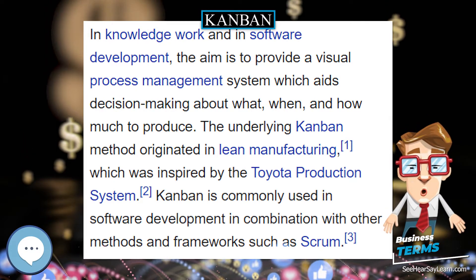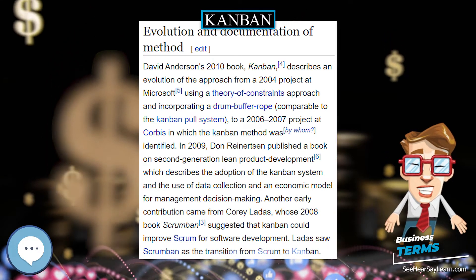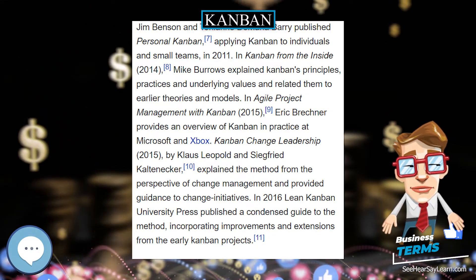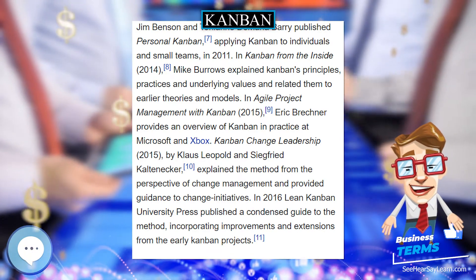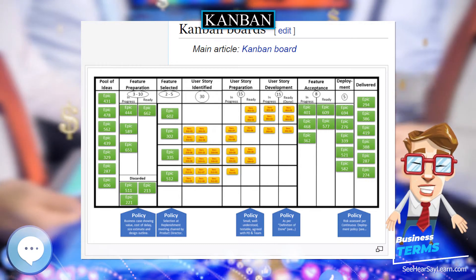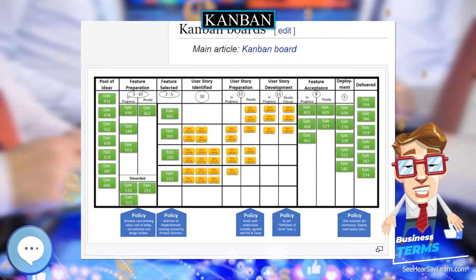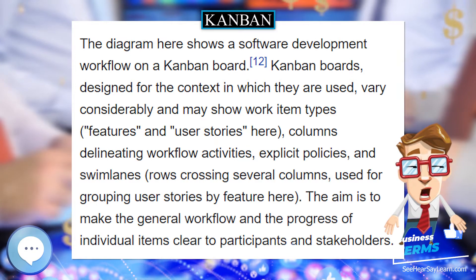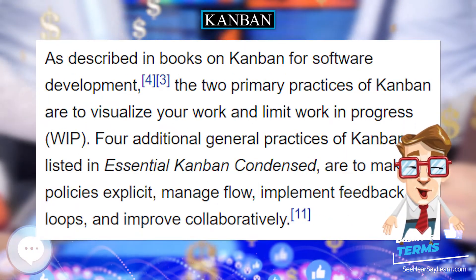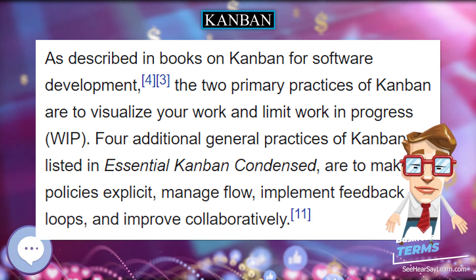Kanban became an effective tool to support running a production system as a whole, and an excellent way to promote improvement. Problem areas are highlighted by measuring lead time and cycle time of the full process and process steps. One of the main benefits of Kanban is to establish an upper limit to work in process inventory to avoid overcapacity. Other systems with similar effect exist, for example Kanwip.